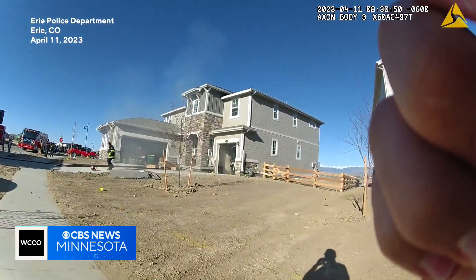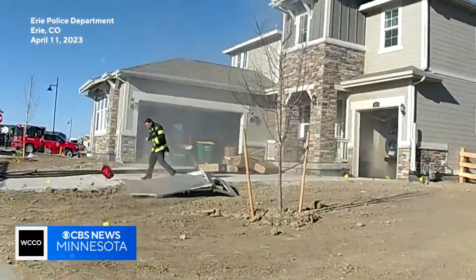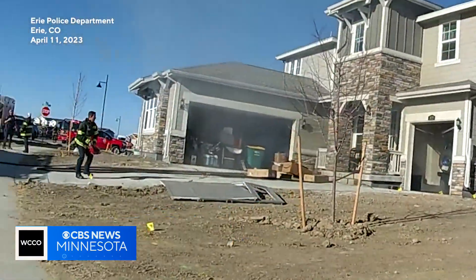The explosion blew the garage doors off their tracks, narrowly missing one firefighter's head. Three others inside were knocked off their feet. There's kind of a two-pronged hazard: there's your fire hazard, which can be rapidly developing in the case of e-bikes, and there's this potential for an explosion hazard.